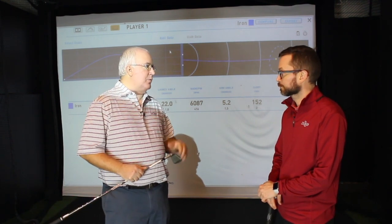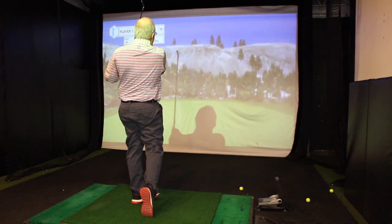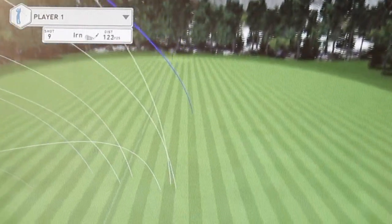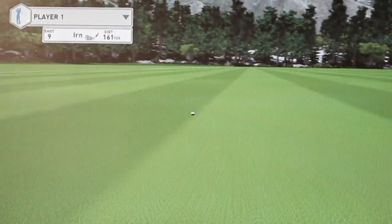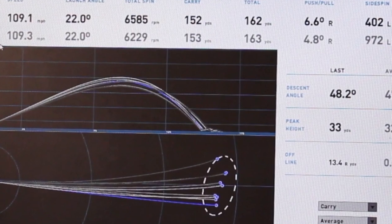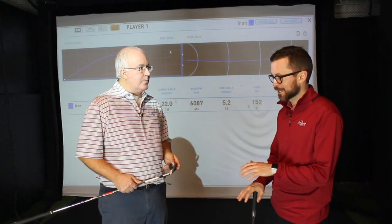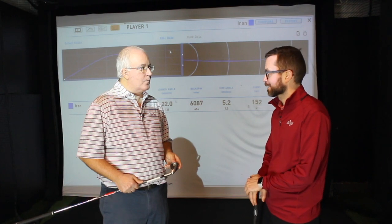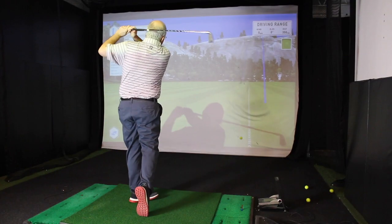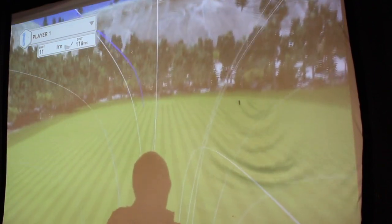After hitting some shots and reviewing the data, Thomas asked an interesting question: would you be more interested in more distance, or more consistency? That's a question every fitter should ask you, because ultimately this is about your game and the way you want to play. The question seems simple — everyone wants to be more consistent, and everyone wants to hit the ball further — but there's a nice balance there. If a golfer wants more distance, we might manufacture launch and spin a little differently to make the ball go further than it normally would. There's no right or wrong answer because it's all about enjoyment of the golf game.